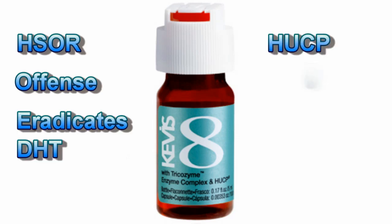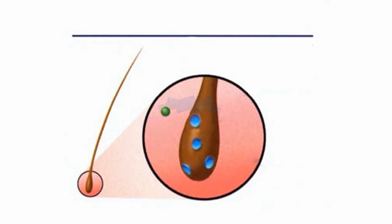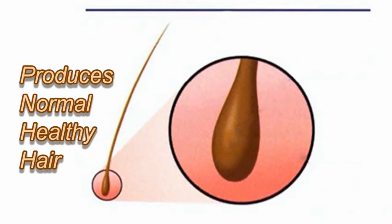And HUCP is our defense, that seals receptor sites. HSOR will come in and eradicate DHT, freeing up circulation, thus creating a stronger hair. Then HUCP will come in and seal the receptor sites, as if you had none. So a normal follicle produces normal, healthy hair.